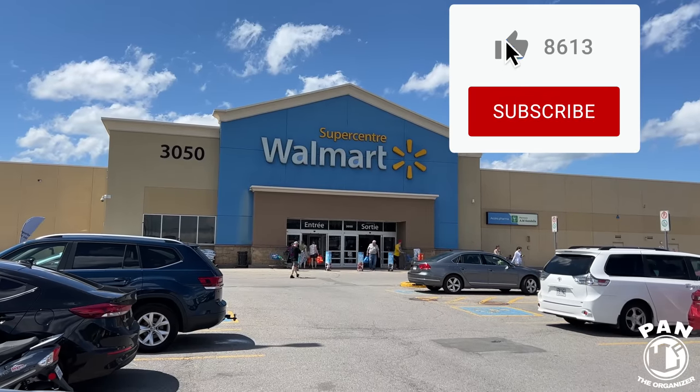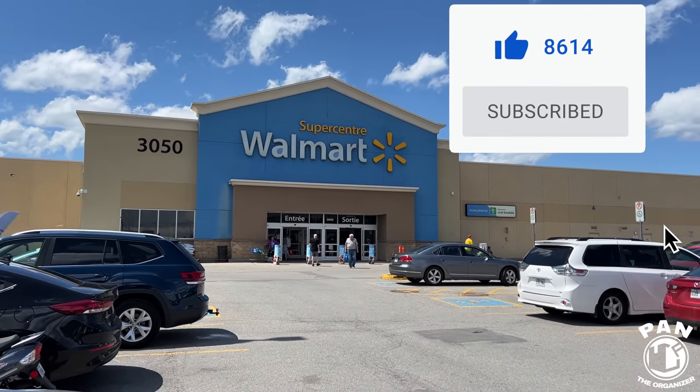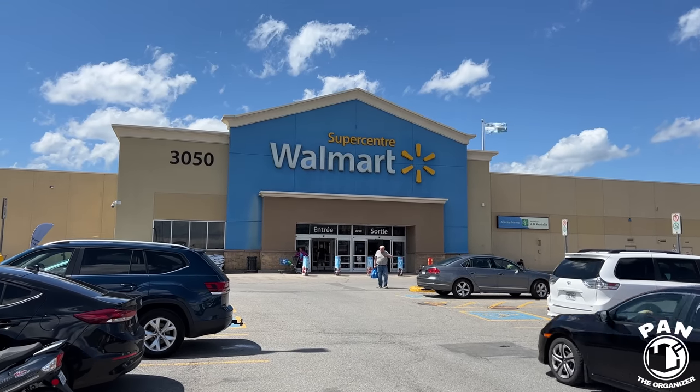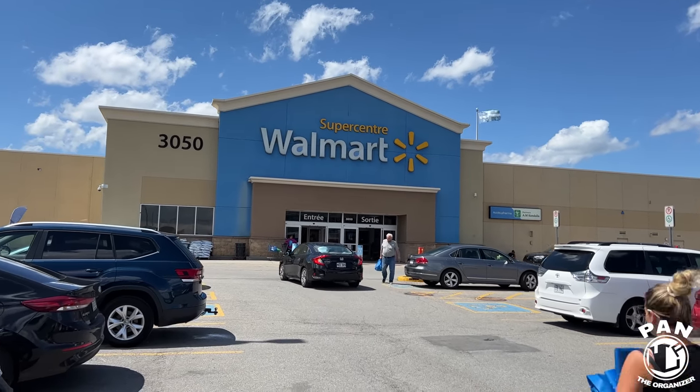By the way, their prices are going to be in Canadian dollars, so just remove about a third of the price for USD roughly due to the exchange rate. Leave a comment down below if you see anything that's better in your Walmart. I'm going to give you my thoughts on the good detailing products they have here, so let's go ahead and head on in.